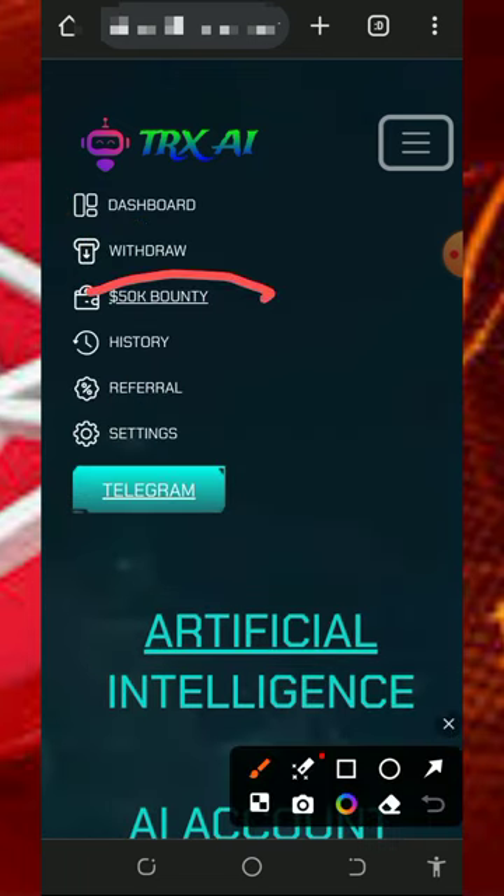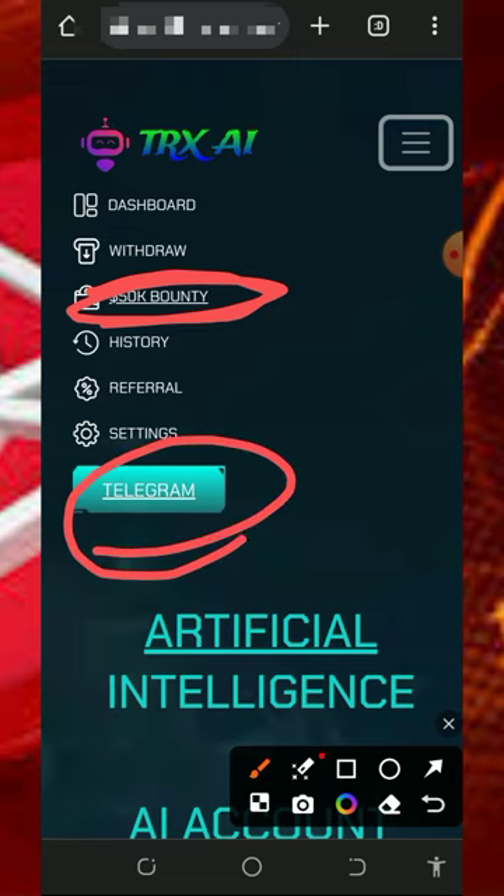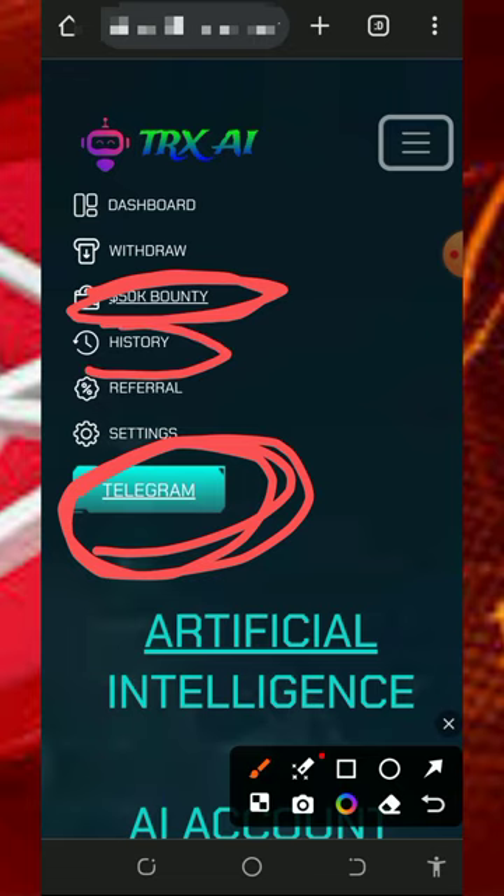You can also join the 50K bounty program, where you receive a reward just for promoting this website. This is available for YouTubers, promoters, and bloggers, so check it out if you're interested. If you have any problems, contact their customer care service on Telegram, explain your issue, and they will help you solve it immediately.